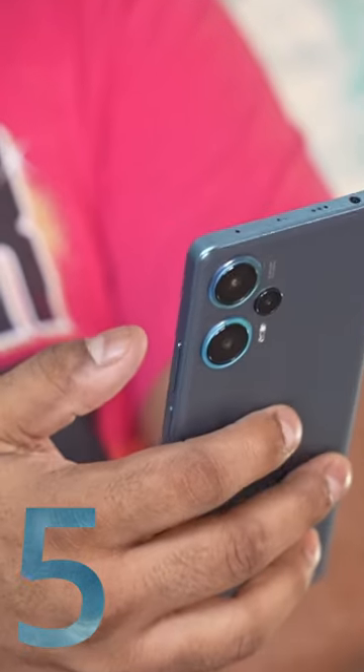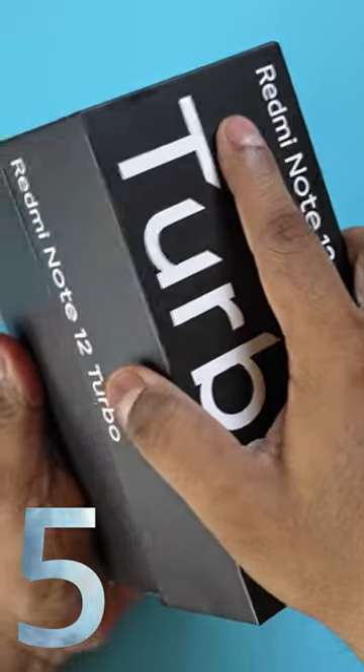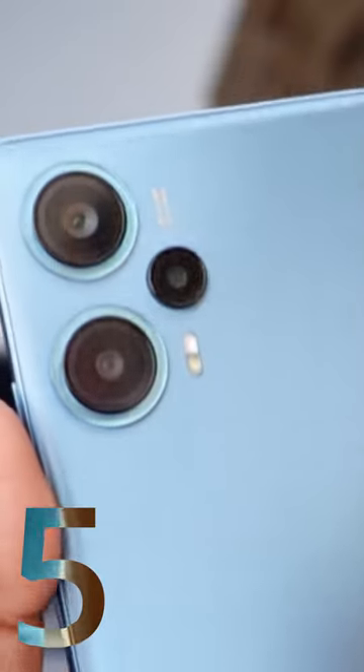Since this phone is a rebrand, there's a lot of content on it already, including a detailed video by yours truly. I'll leave a link to that video in a pinned comment — check it out for more information.